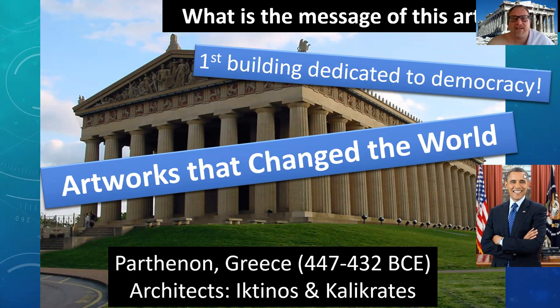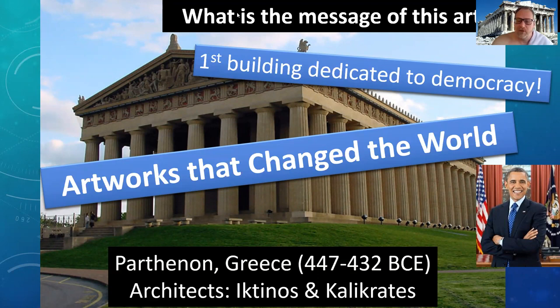This artwork has changed the world. This is the Parthenon from Greece. It goes up from 447 to 432 BCE, and the architects are Ictinos and Callicrates. One of the major features at the very top: this is one of the first buildings — actually the first building — ever dedicated to democracy. That is part of the message of this particular building.